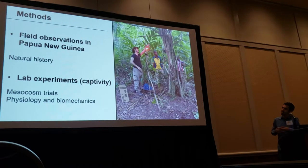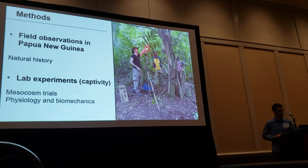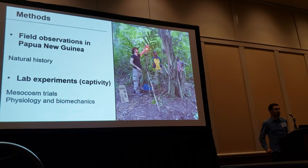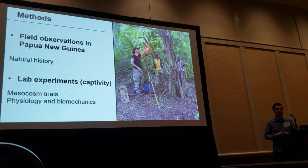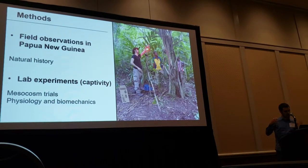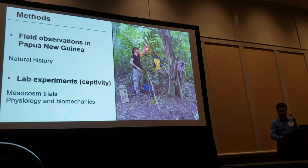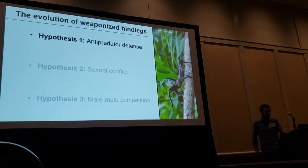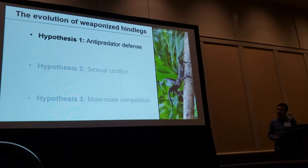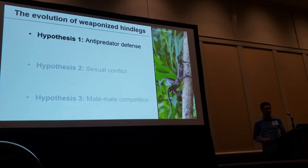To understand the evolution of this unusual morphology, I went to Papua New Guinea to do field observations on thorny devils and characterize their natural history, as well as conducted lab experiments including mesocosm trials. The first hypothesis to explain the evolution of these extraordinary legs is the anti-predator defense hypothesis, which is the main hypothesis found in the literature.